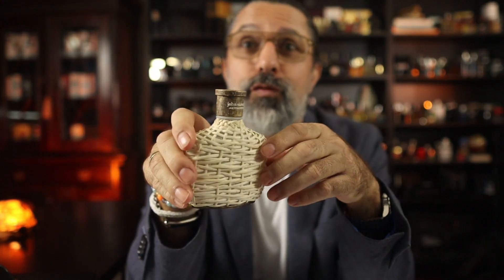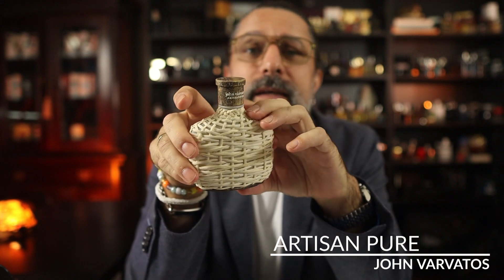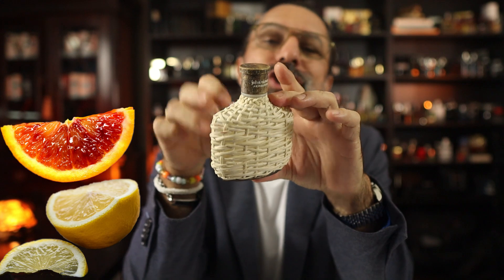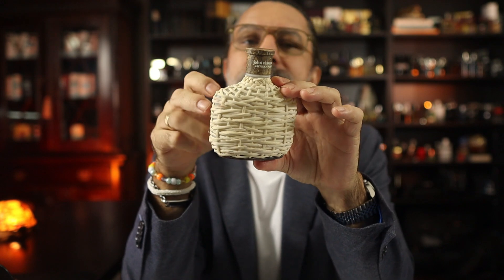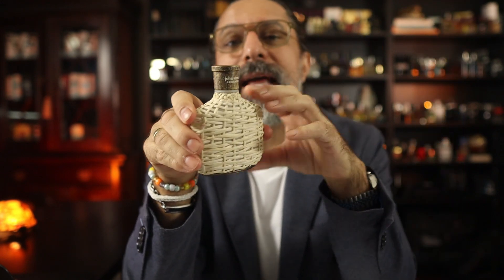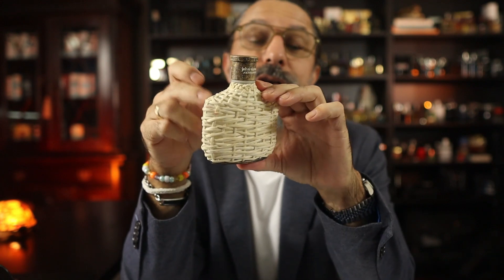Another great fragrance that sort of packs a punch for summer is one from John Varvatos. People talk about this one quite a bit and it's for good reason. It is Artisan Pure from 2017. This is a summer fragrance with a punch of fruits like lemon, orange, and clementine. Although there isn't a note of neroli listed, people say it reminds them of Neroli Portofino from Tom Ford.